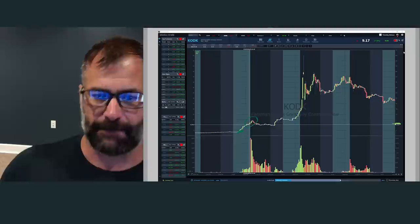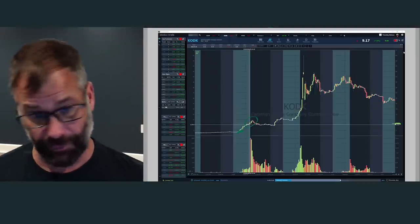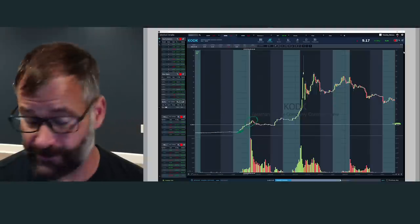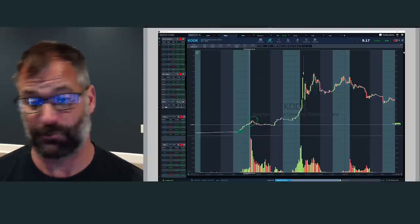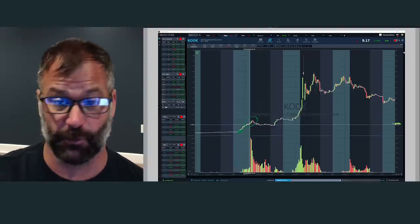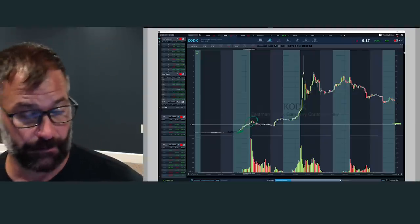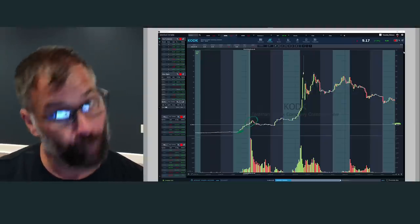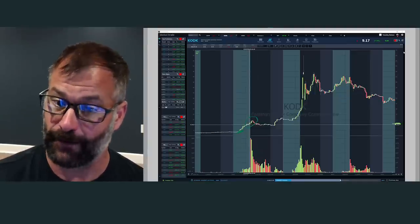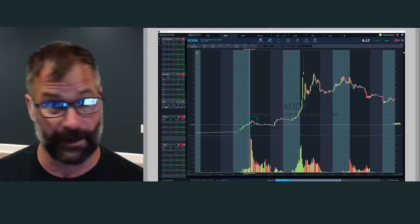That's a 400% move. Most of you, if you're not familiar with what happens with these stocks, will think you missed it. The great thing about this setup is, when you get these multi-day news events with the ridiculous volume we saw on Kodak, four to 12 is just getting started. You don't get one of these every day, but about one every month or so. If you can be ready on day two, you can get over the PDT fast and grow your account fast.